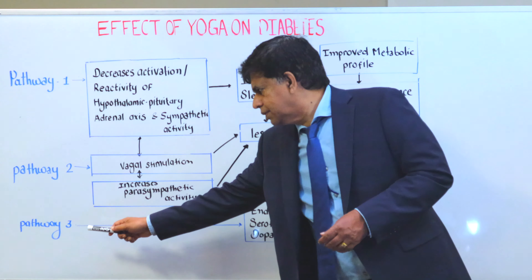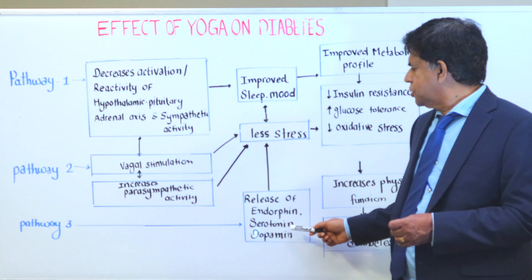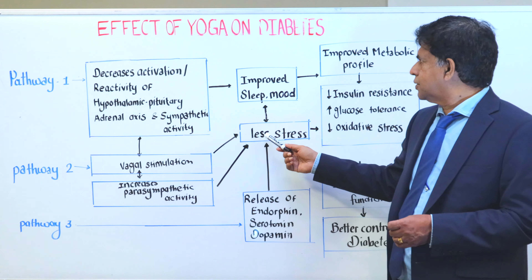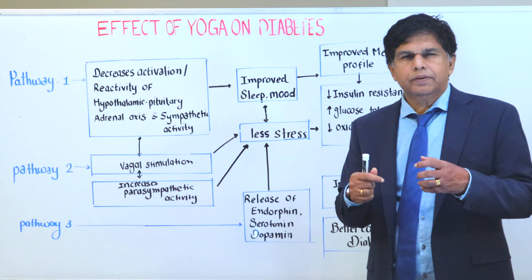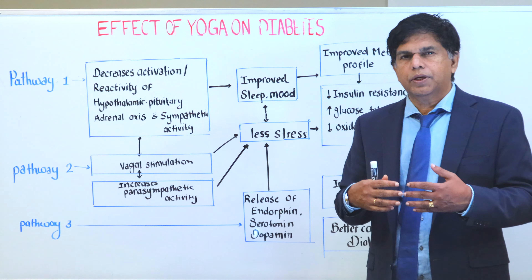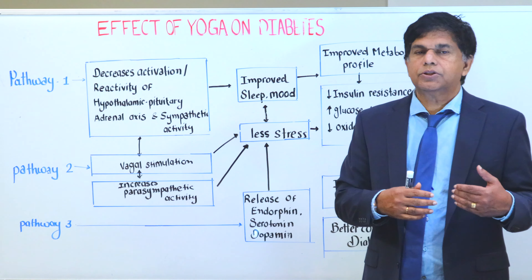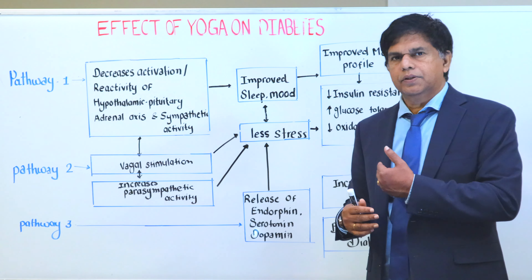The third pathway is the release of endorphins, serotonin, and dopamine. What does it do? It decreases stress and improves sleep and mood. Pretty much, when the stress level goes down and mood improves, all of this relates to decreased insulin resistance, so glucose can enter from the blood into the cell.